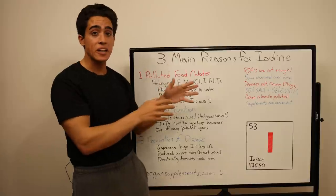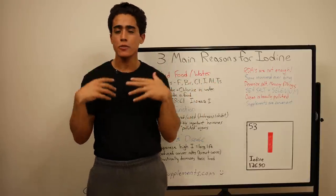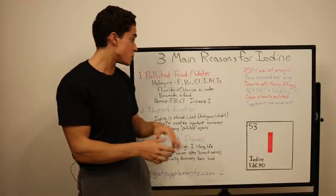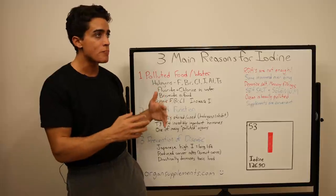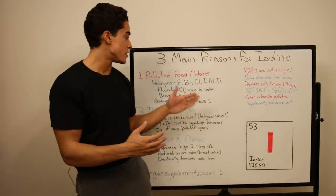We might get halogens in trace amounts in nature, but in the amounts we're consuming them now, they bind to basically every cell in our body and inhibit organ functions, especially the thyroid. Since the government doesn't make sure we get enough iodine and kind of demonizes salt, our body is full of these toxic halogens. The only way to remove them is to remove the negatives from our food and water supply and increase iodine consumption.